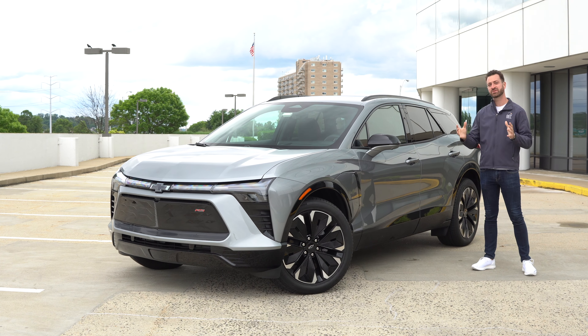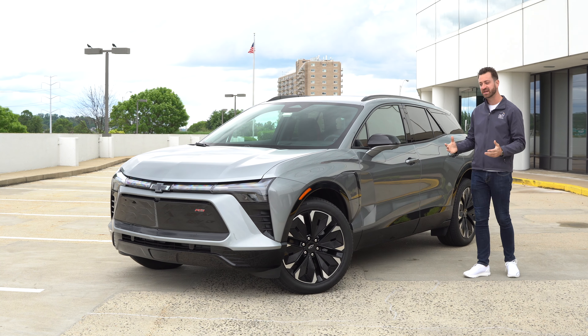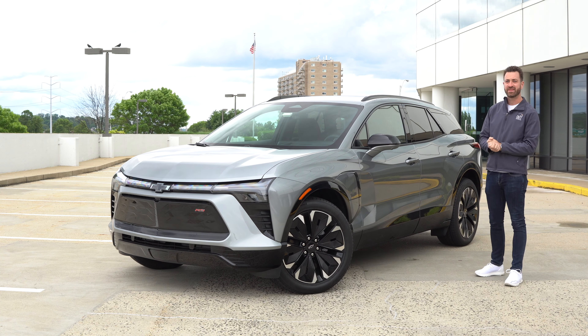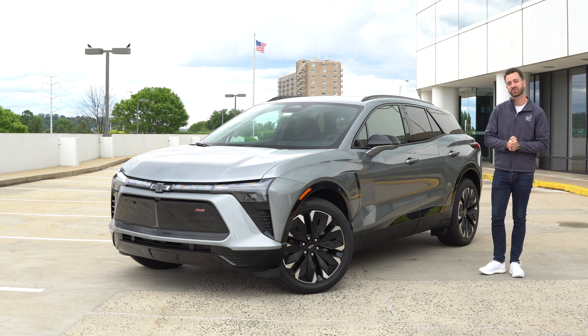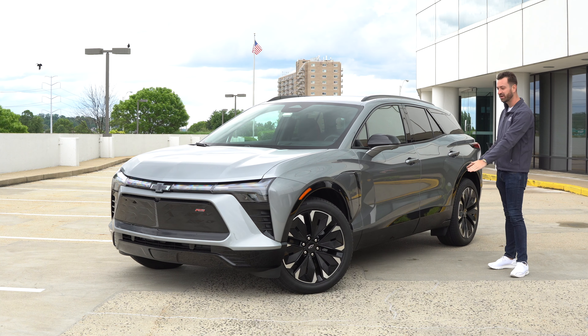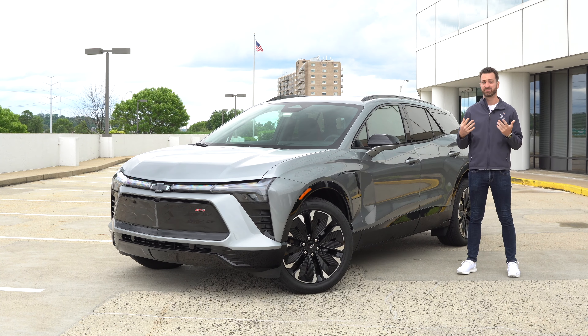This is part of GM's strategy to have a lot of different electric cars at a lot of different price points and in a lot of different segments. This is going to be more affordable than something like the Cadillac Lyric, and much more practical for most people than something like the Hummer EV, but all three of those are on the same platform — what they call the Ultium platform. It's their modern EV platform, and it can be adapted to a lot of different vehicles.